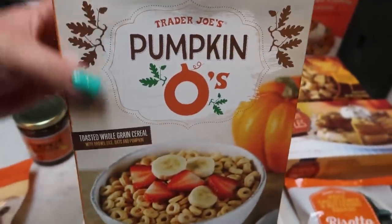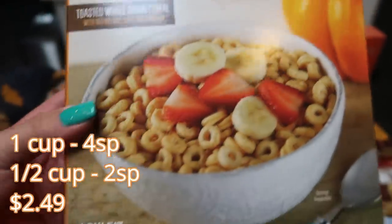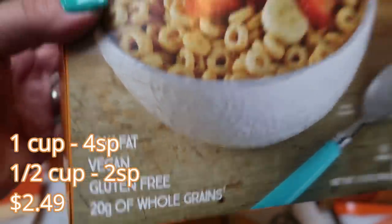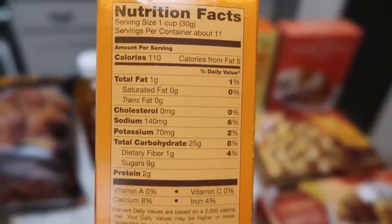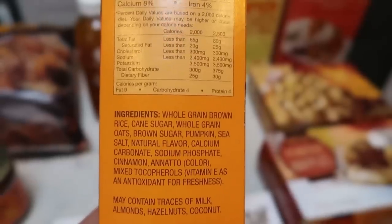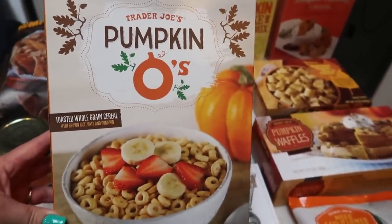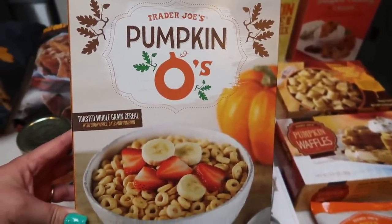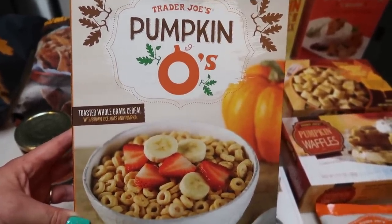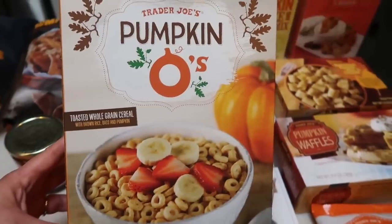Next up are the Trader Joe's pumpkin O's — similar to Cheerios but pumpkin flavored. These are so delicious. Low fat, vegan, and gluten-free, and they contain 20 grams of whole grains. Rather than having this as a cereal — since cereal just doesn't fill me up — I thought this would be really good on yogurt: the light and fit pumpkin yogurt with pumpkin O's. You could literally have zero or one smart point of these and add that needed crunch to your yogurt. I know my husband's going to love them as well.